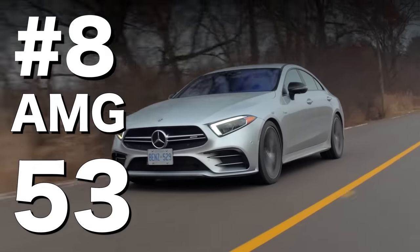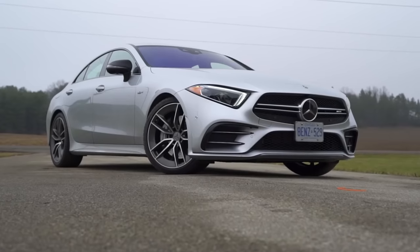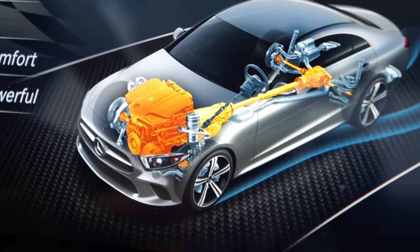Number 8: the Mercedes AMG 53 engine. An inline-six can be excellent, and it's great to see Mercedes making one again. An electrically driven supercharger is great. A 48-volt mild hybrid electric system is great. But when you mash them all together, you'd expect it to become a lumpy experience with power coming from all sides and it being over-engineered.